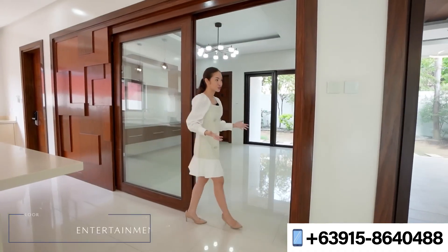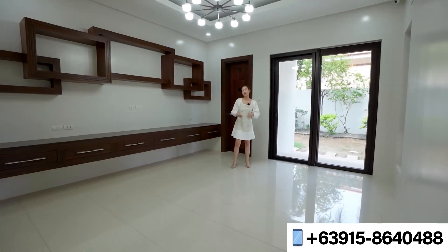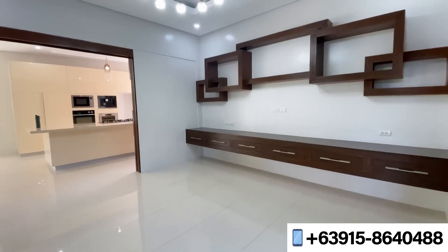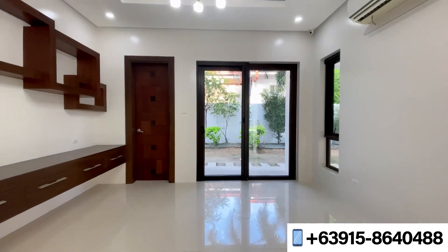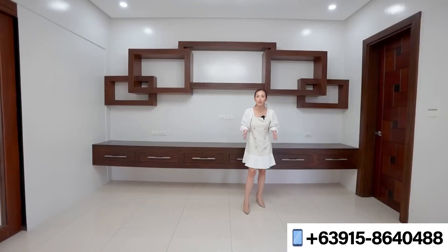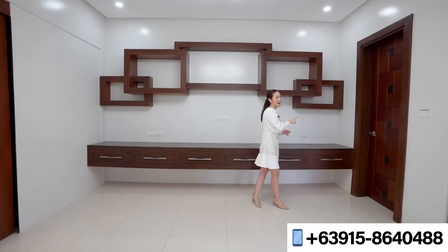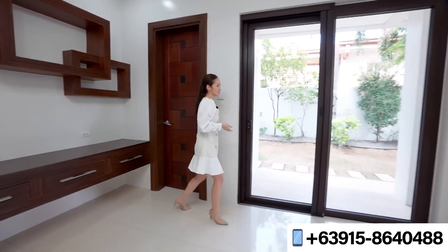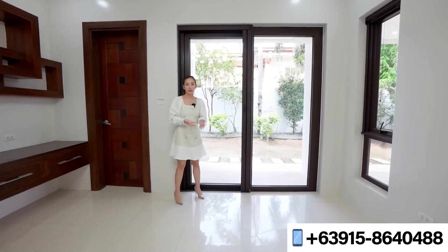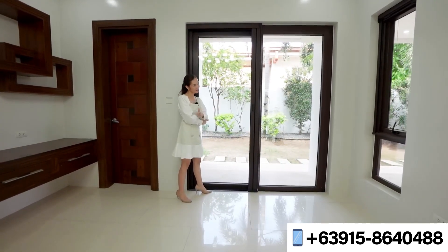This is the entertainment room. It has a lot of space with built-in shelving for your console and decor or storage. This is also a flex room — you can convert it into a bedroom for the elders or into a home office, and it already has an ensuite toilet and bath. You also have folding doors giving you access to the lanai.